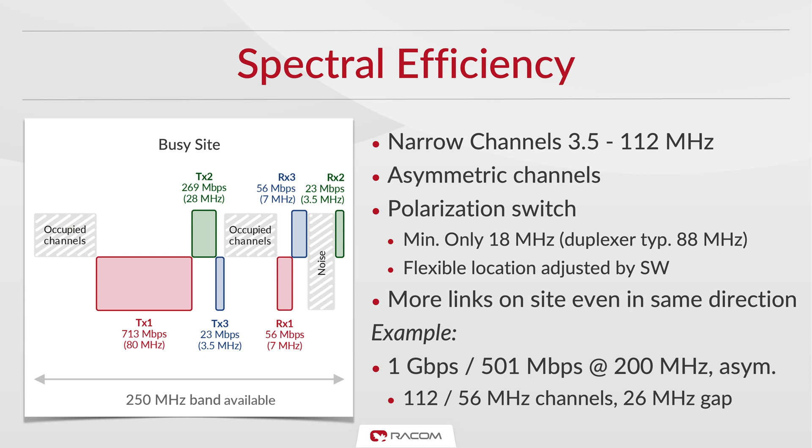Ray for unlicensed bands meets the standards for licensed bands, so the channels can be placed directly next to each other. All these features together with the narrow channels from 3.5 MHz and the option of asymmetric band allocation means that Ray can use every last drop of available spectrum. On a busy location, these features could make the difference between a link being installed or not.